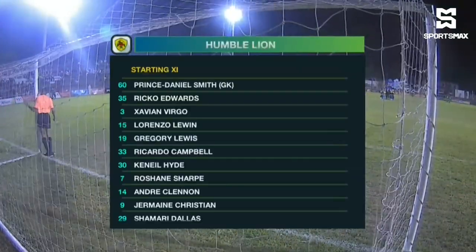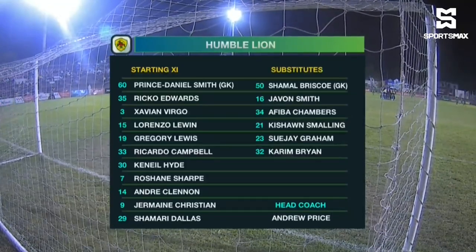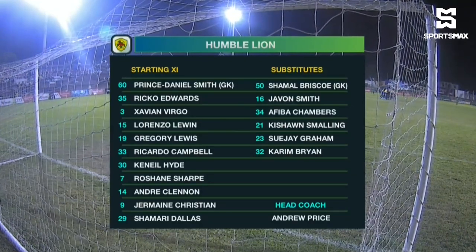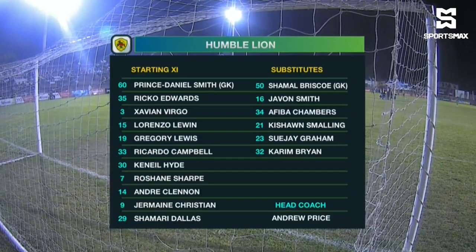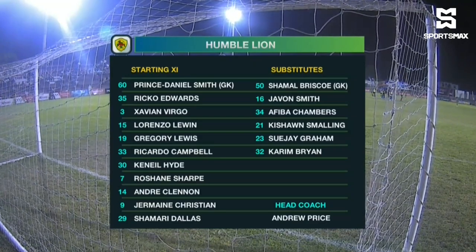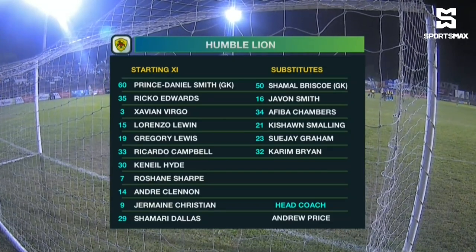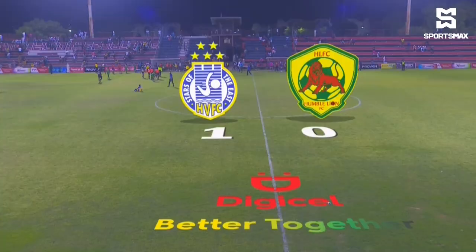Prince Daniel Smith between the sticks for Humble Lion. In front of him a back four of Keneal Hyde, Ricard Campbell, Rico Edwards and Xavier Virgo, the veteran. In the middle of the park, Gregory Lewis, Jermaine Christian and Shammar, returning behind Lorenzo Lewin. Roshane Sharp with a couple of goals to his name and Andre Clennan with one. A 4-3-3 is what they'll play as well. Ricard Campbell, former club captain, in this game.